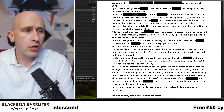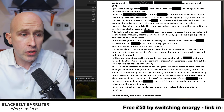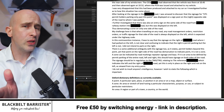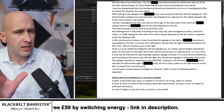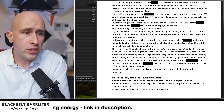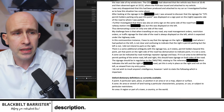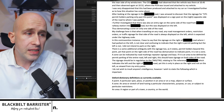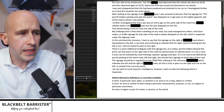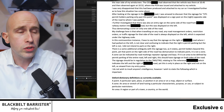His challenge was that when travelling on any road, any traffic signage for that side of the road is always displayed on the left, which is expected under the Highway Code. In this contravention instance, the signage on the right — where he parked was on the left — is not clear and is confusing, indicating that the right is permit parking but the left is not. He did not intend to park on the right. This indicates the state of mind of the viewer when parking the vehicle, which the tribunal also doubtless considered.